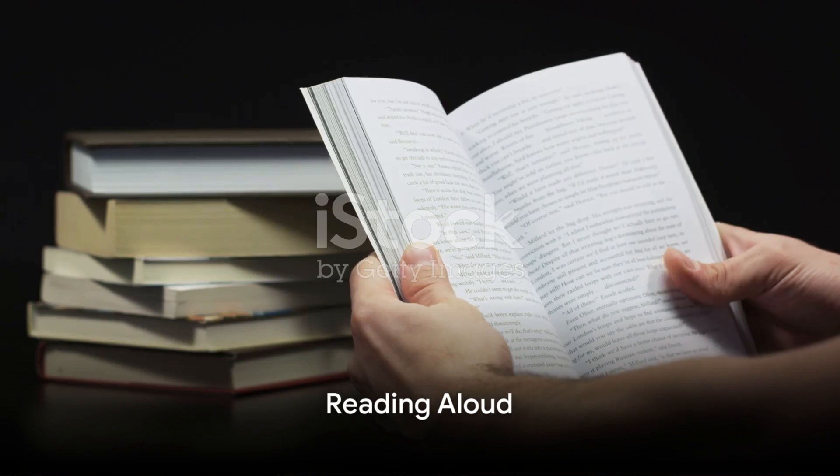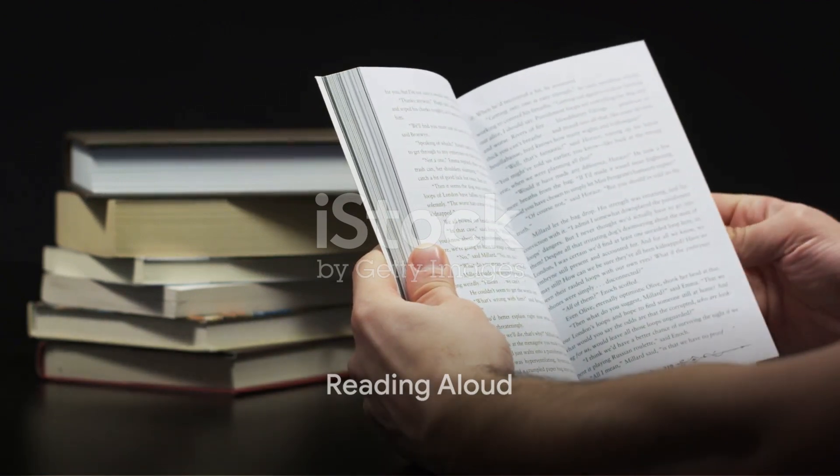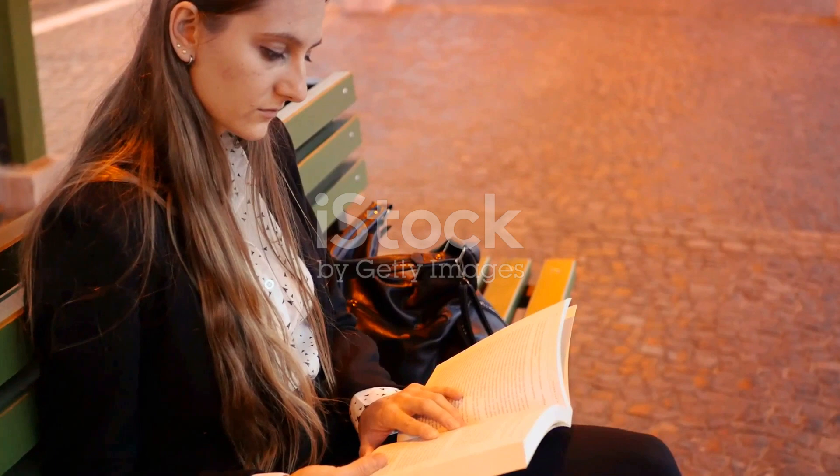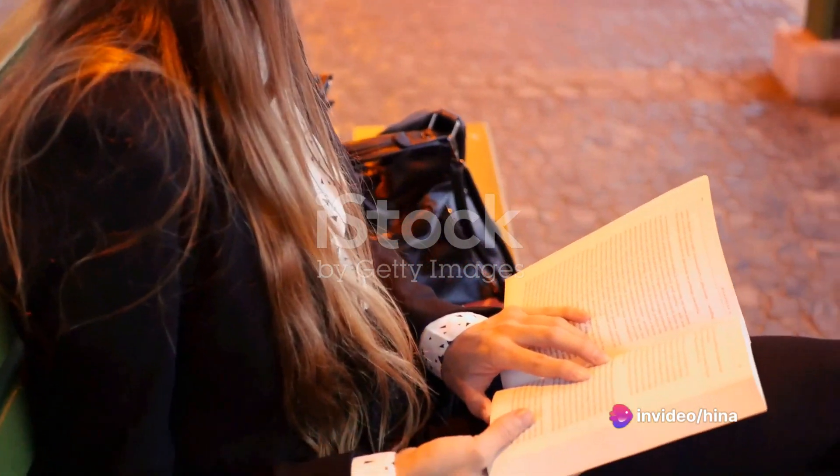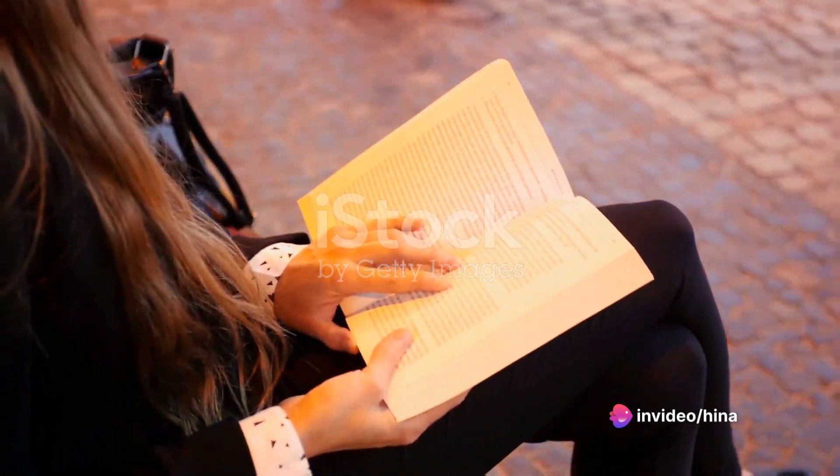The fifth exercise is reading aloud. When you read aloud, your brain processes information in a different way. It not only sees the words, but also hears them. This dual processing enhances your memory.